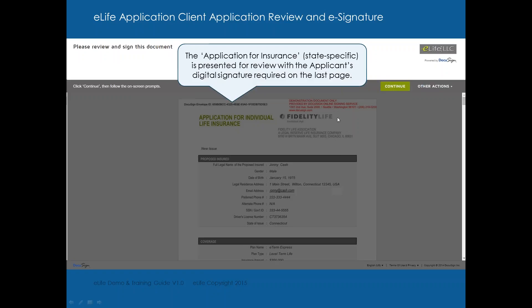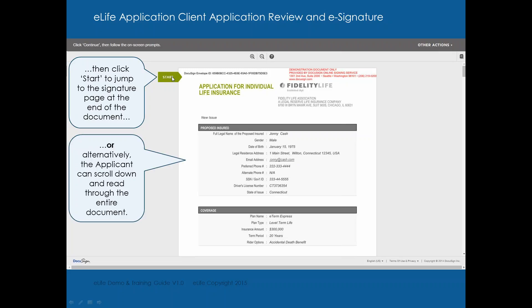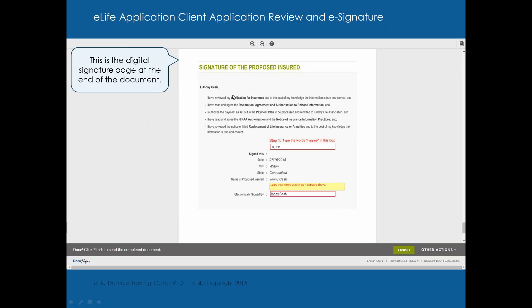After signing, they will assess the application to confirm coverage can be provided at the quoted premium. The client reviews the application and clicks continue, then start. It shows his date of birth, address, social security number, driver's license number, and the amount of insurance applied for. The signature process: step one, type 'I agree' in the box. Then: 'I, Johnny Cash, have reviewed the application, read and agree to the declaration, agreement, and authorization to release information. I authorize the payment. I agree to the HIPAA authorization. I've reviewed the replacement notice.' Type your name exactly as it appears above — Johnny Cash — and click finish.